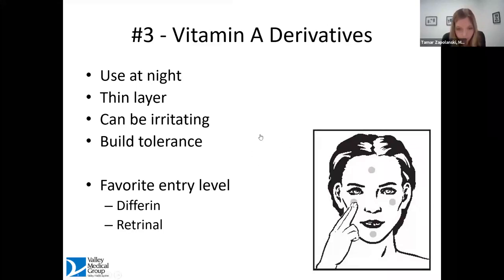These vitamin A derivatives should be applied at night in a very thin layer. Build a tolerance — don't apply it all over the face immediately. Use it every other day, every third day, and very slowly get your skin acclimated to this process of exfoliation. As you build tolerance, you can use it more frequently, working up to nightly if possible.